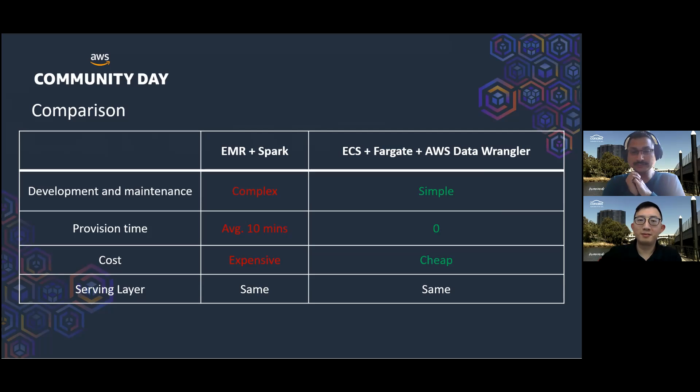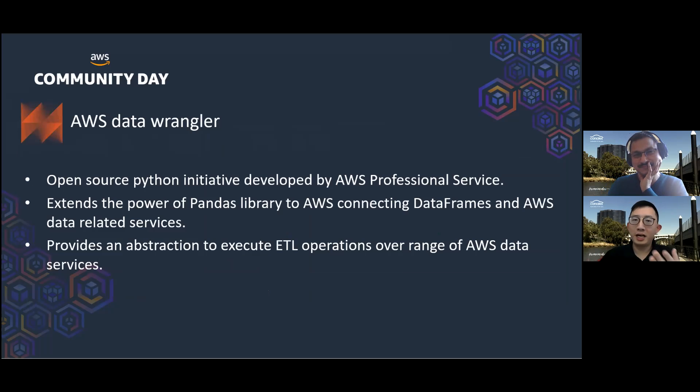So what is the magic package that saved us a lot of time while developing this ETL pipeline? It's the AWS Data Wrangler package. It's an open source Python library developed and maintained by the AWS team. It enables us to use Pandas DataFrames to read and write data on AWS. It also provides handy APIs to use AWS services like Amazon S3, AWS Glue Data Catalog, Amazon Athena, and other databases.